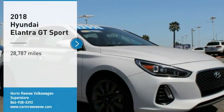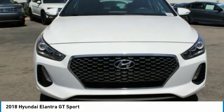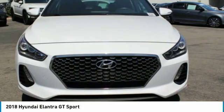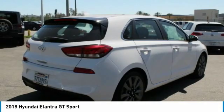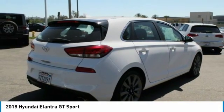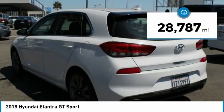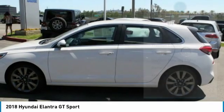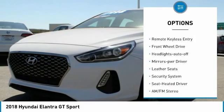Stop by and take a look at the 2018 Elantra GT. The Hyundai Elantra GT is a beautiful hatchback with European style, plenty of cargo space, and a wide variety of technology. This vehicle has less than 30,000 miles.